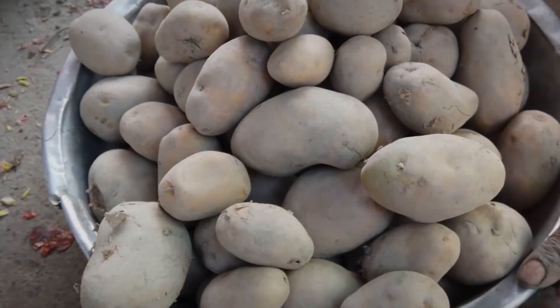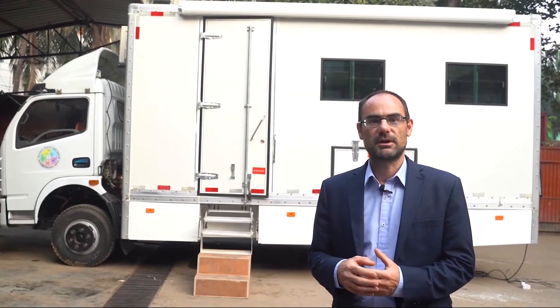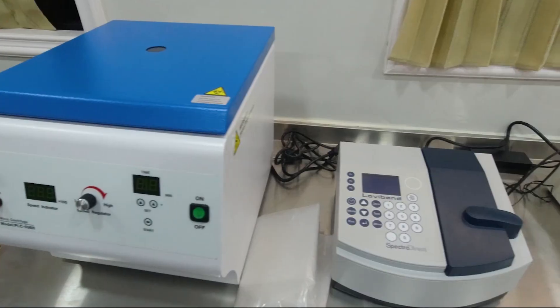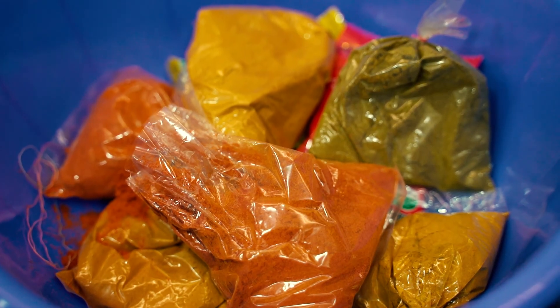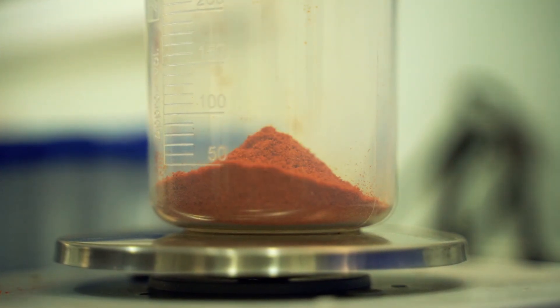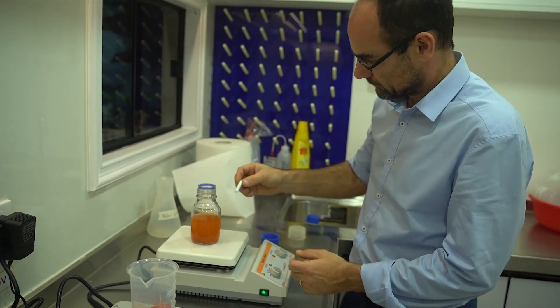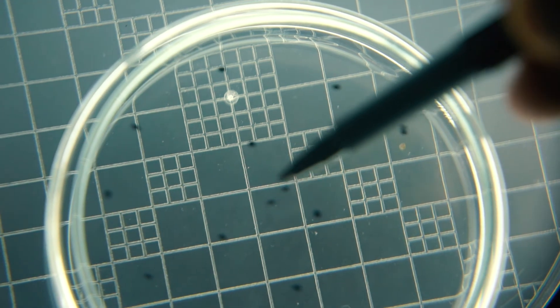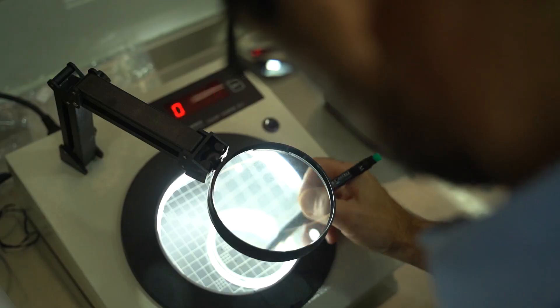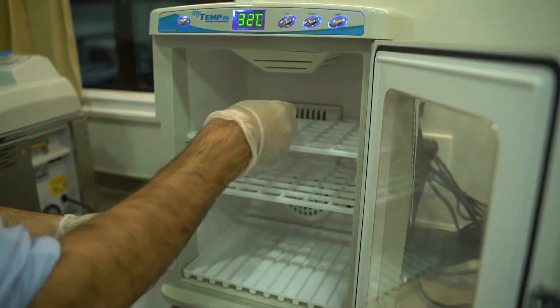This is the Food Safety Mobile Laboratory for the Bangladesh Food Safety Authority. Inside the vehicle is a fully modern laboratory, equipped with lots of equipment and chemicals. We can do ELISA testing, microbiology testing, spectrophotometry testing, and also a range of quick analysis.